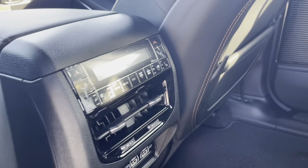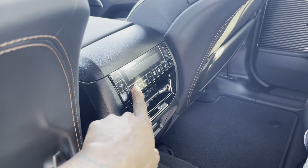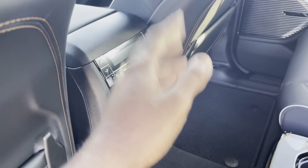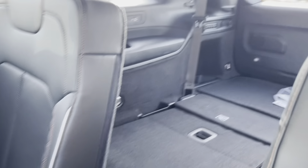Also back here, you have climate controls to manage temperature, heat, seat warmers, auto mode, and fans — controlling everything for passengers in the second row and potentially the third row as well.